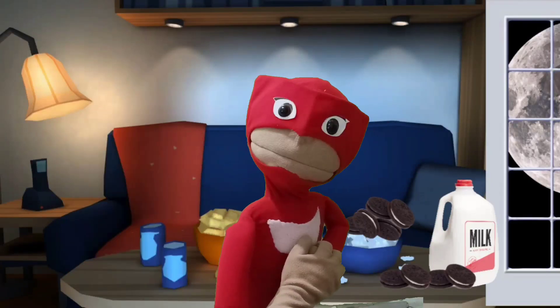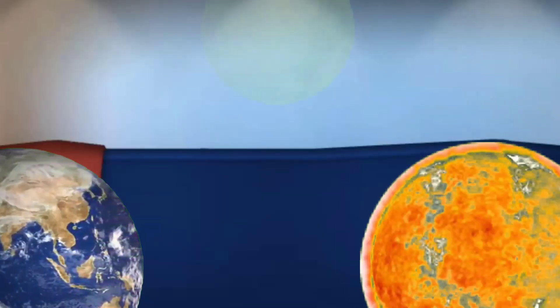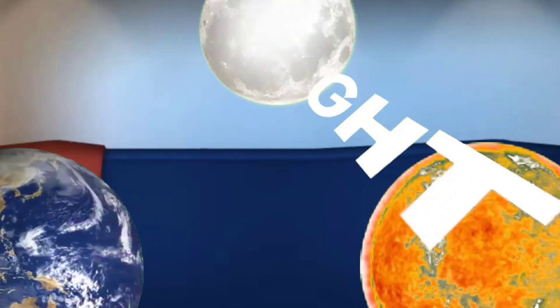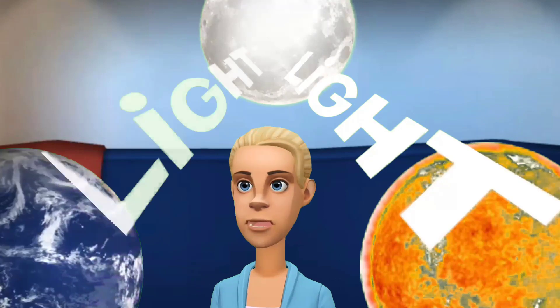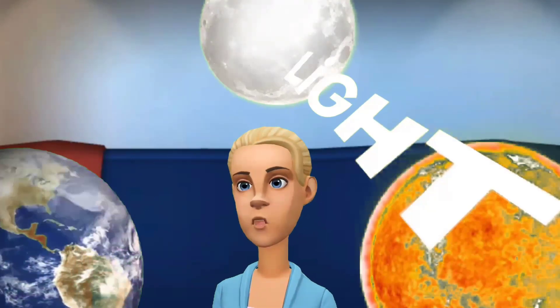Does the moon emit light? No, it does not. The moon itself doesn't emit any light like the sun. What we see is sunlight reflected off the moon.